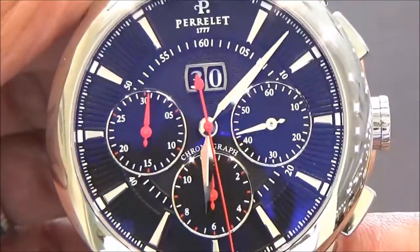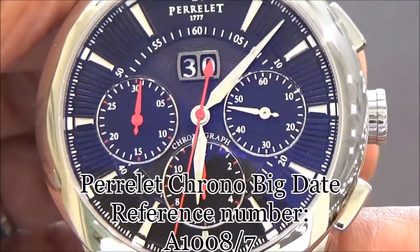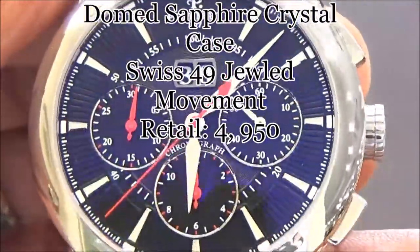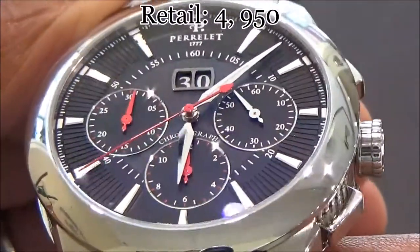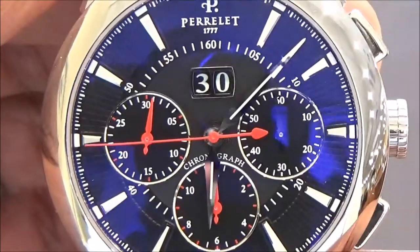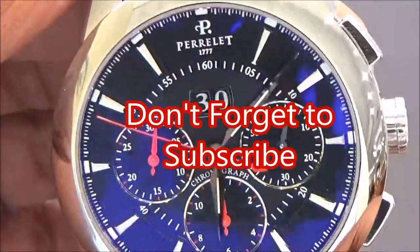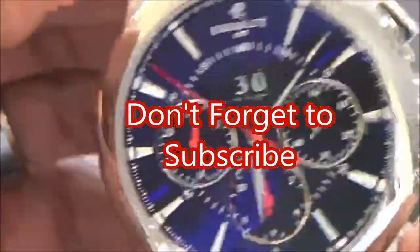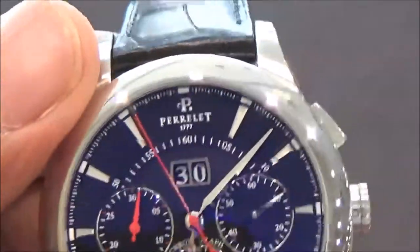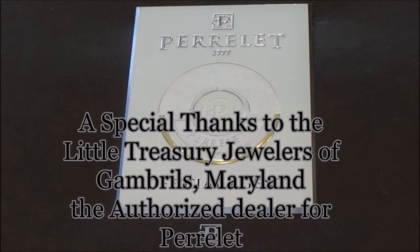If you're interested in a watch like this, or this watch itself, you can come down to Little Treasury Jewelers in Gambrells, Maryland. They are the authorized dealer of PRLA and they'll be happy to help you. This is Charles Wallingford — always ask the question: how would you spend your money?